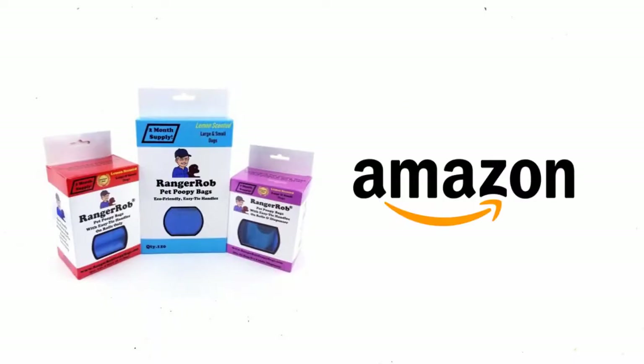You can find Ranger Rob Poopy Bags premium bags at Amazon with free shipping.